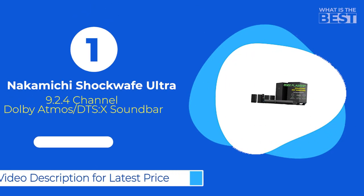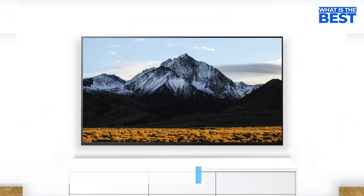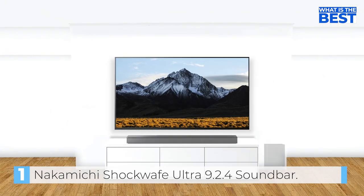In number 1, we have the Nakamichi Shockwave Ultra 9.2.4 Channel Dolby Atmos Soundbar. The Nakamichi Shockwave Ultra 9.2.4 may not have an immediately striking appearance, but its design is intended to prioritize sound quality over flashy aesthetics.